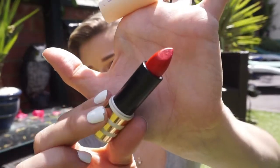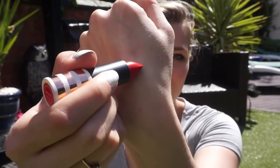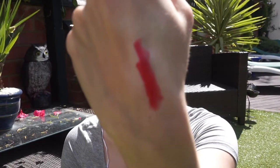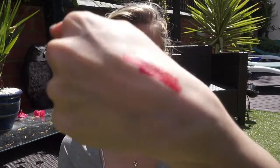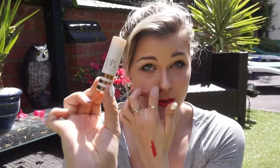I think this is super pretty — it comes out so pigmented. I'm going to get a lot of wear out of it, especially during summer.